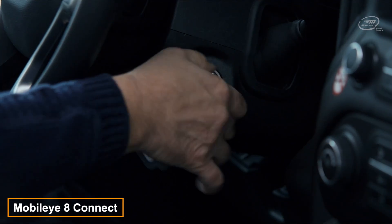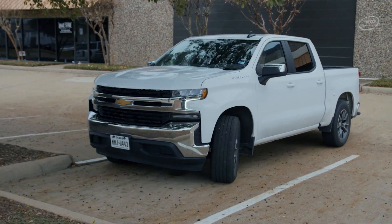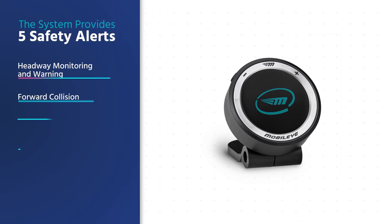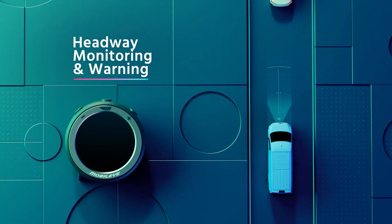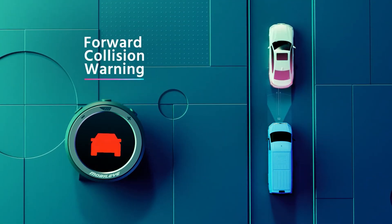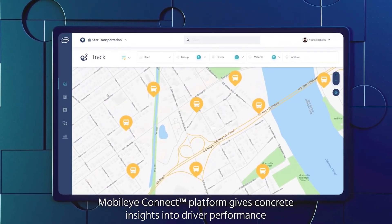Mobileye's advanced driver assistance system has been shown to reduce collisions by up to 45%, making it a trusted choice for leading global brands and manufacturers. The system provides drivers with 5 critical alerts: headway monitoring warning, forward collision warning, lane departure warning, pedestrian collision warning and speed limit indicator. Notably, Mobileye 8 Connect operates seamlessly without interfering with the vehicle's functionality and does not capture or store any personal footage.